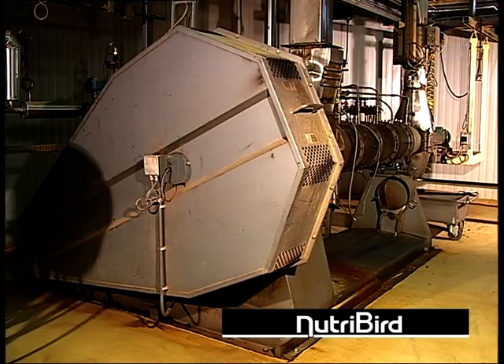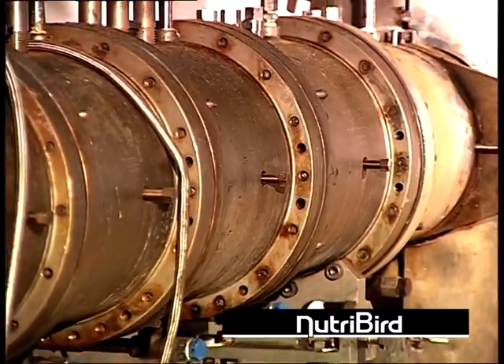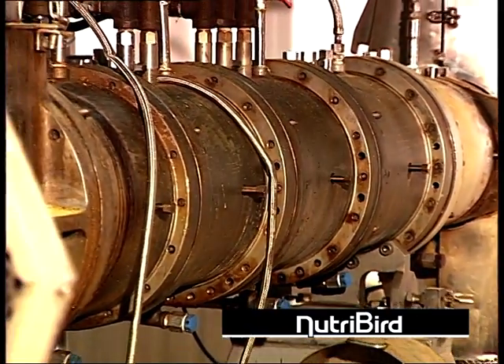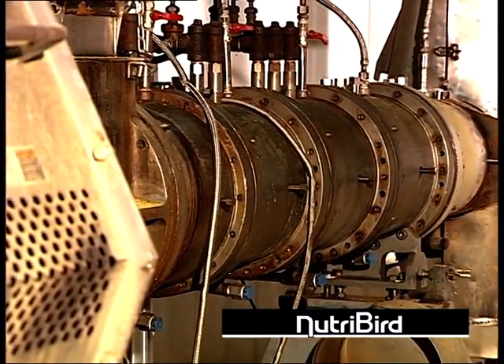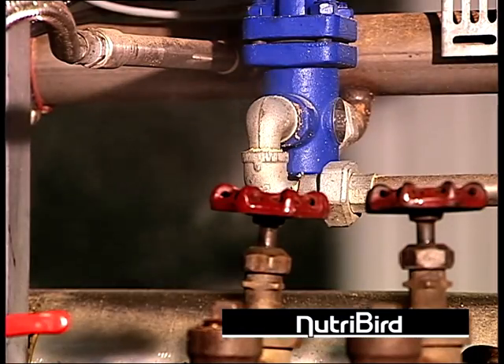By using the most modern production method, extrusion, complete use of the food and optimal digestion is guaranteed. This results in lower food consumption. Due to the high temperatures during the extrusion process, any bacteria present is neutralized.